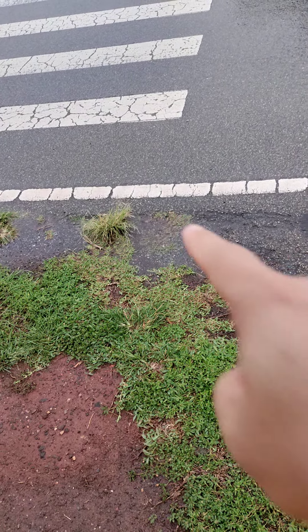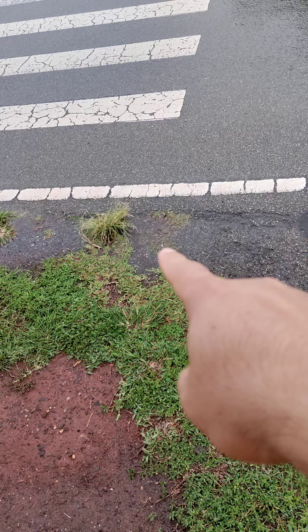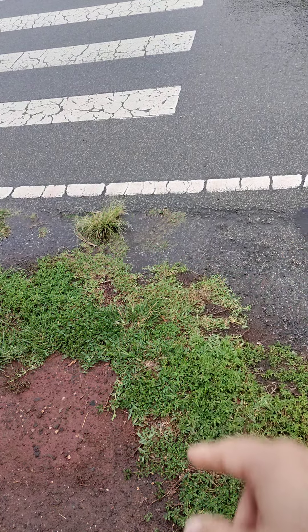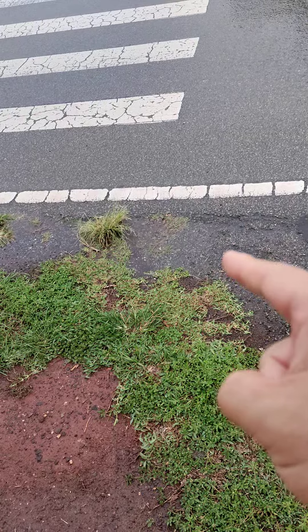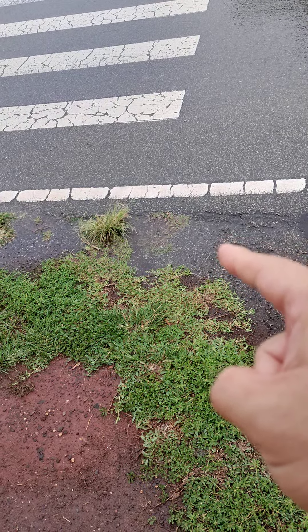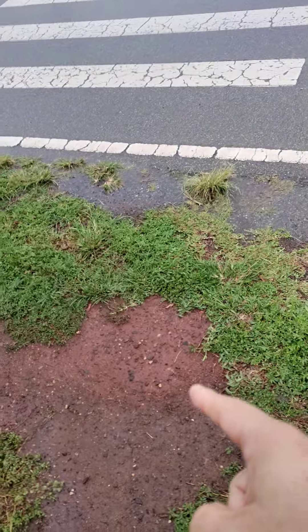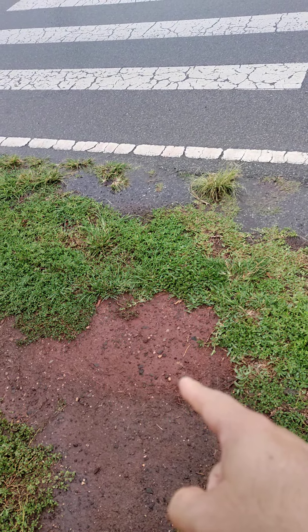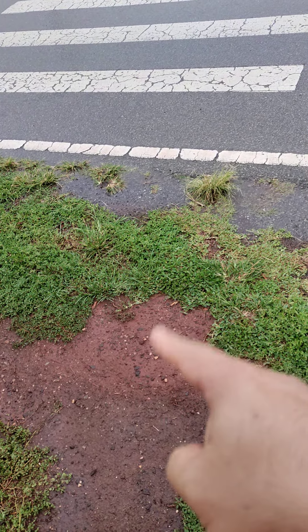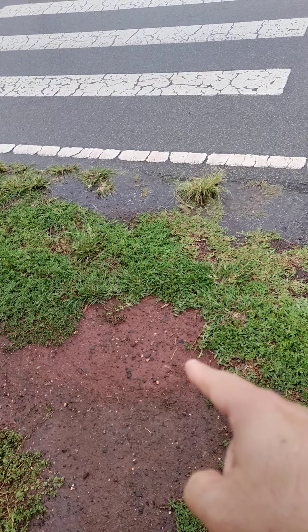I wanted to show you some physics right over here. You see the water moving along as it's raining? That is the speed of the water when it would hit the ground and normally flow. Now, over here is the speed of the water as it hits the dirt and grass and it gets absorbed a little bit into the ground.